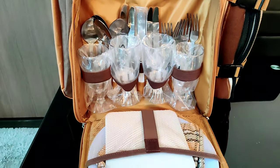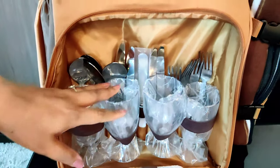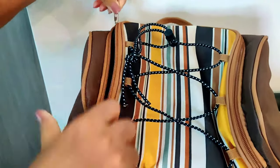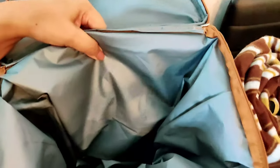We bought this super cute picnic bag from Amazon which has all the important things like salt and pepper shaker, napkin, plates, wine glasses, and cutlery. It also has two different thermal sections which can keep your drinks and meat both cold and hot.